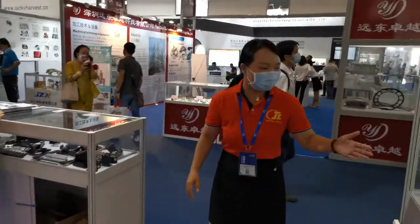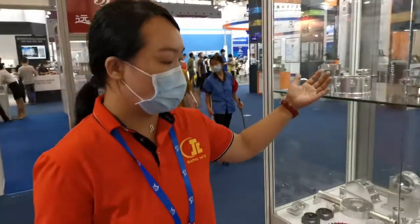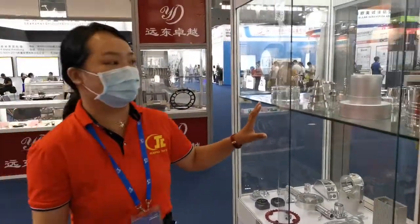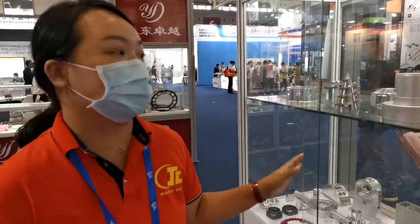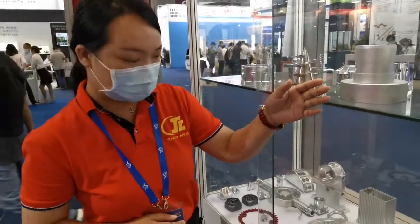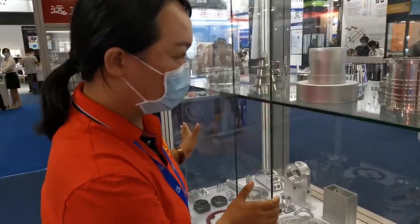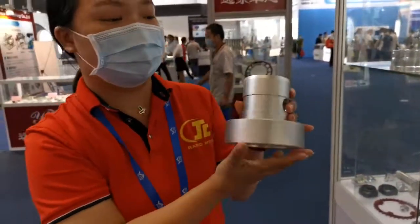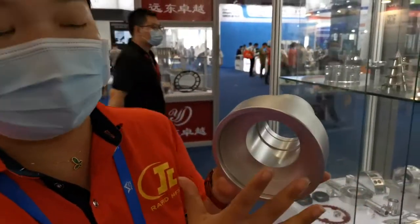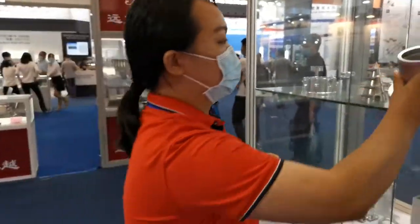Here you can see our CNC machining products — aluminum parts and some steel parts. These aluminum parts go through many different surface finishes, for example sandblasting. This is an aluminum part from CNC turning. The diameter is very large, and the surface finishing is anodizing. The color is the initial color — looks nice.